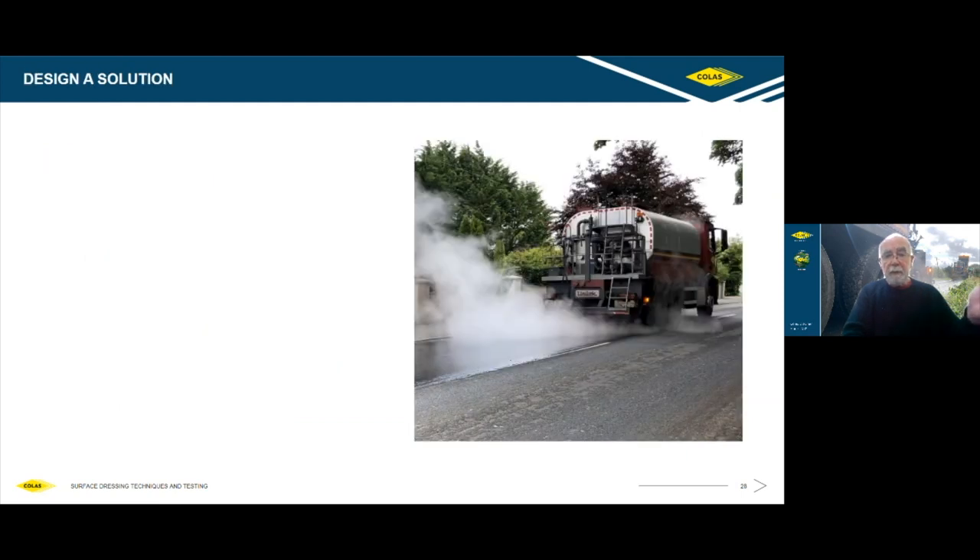Here is a typical surface dressing operation. This road is a regional road and as you can see it's very variable in its surface texture and condition. The solution in this case was an inverted double surface dressing — a pad coat sprayed at about 0.9 litres of bitumen emulsion with a 6mm chipping, followed by the main spray with about 2.2 to 2.3 litres with 14mm chipping, rolled in with a 6mm chipping, rolled again and traffic control. But each road does need to be considered individually.